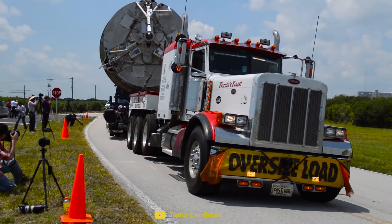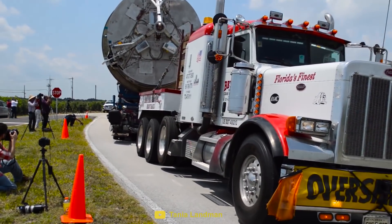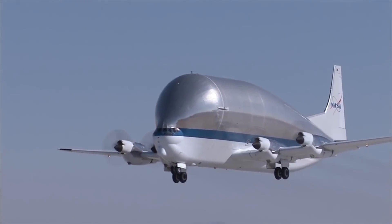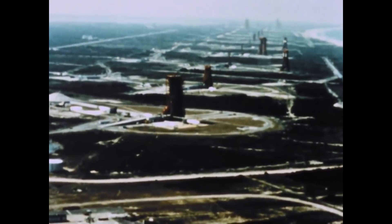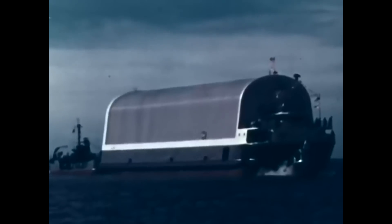In this video, we're going to look at the different methods SpaceX might choose to transport the enormous BFR rocket across the country. We're also going to look back to the early days of spaceflight and compare how the Saturn V was transported.